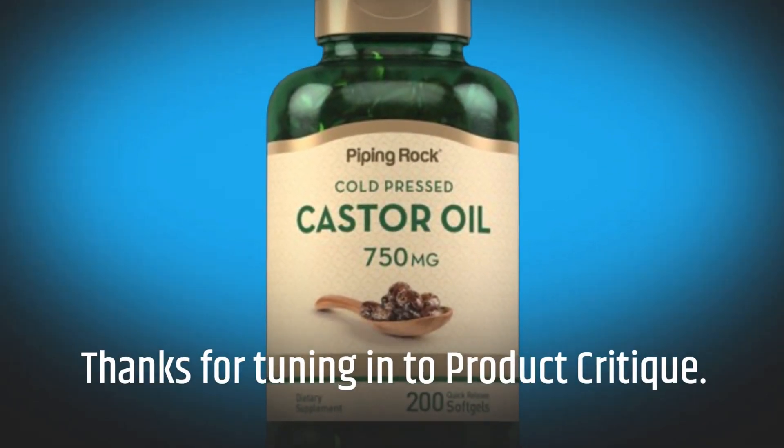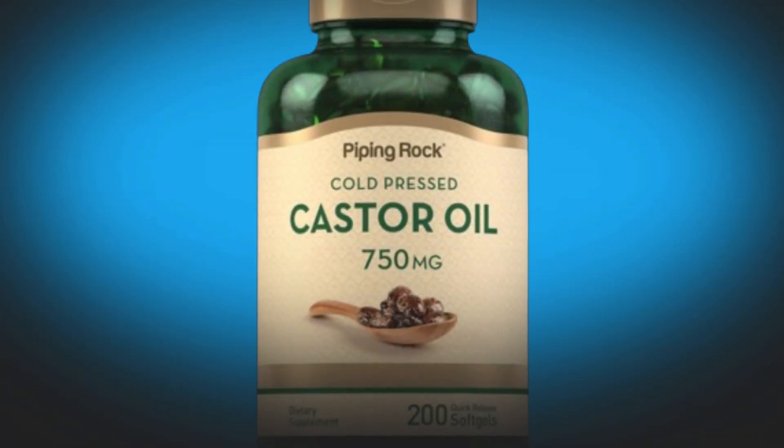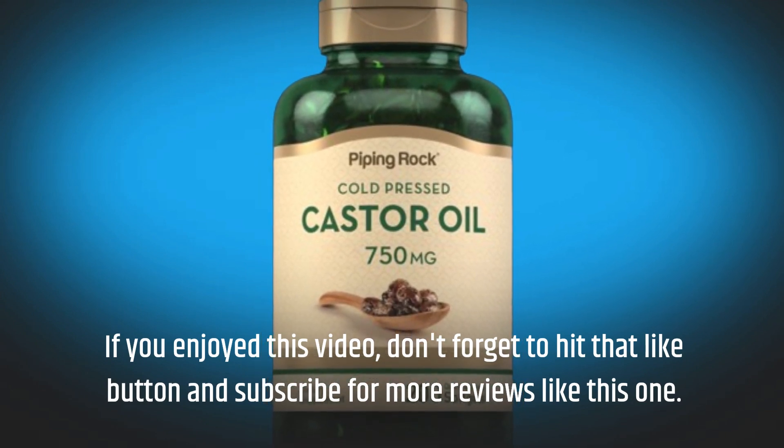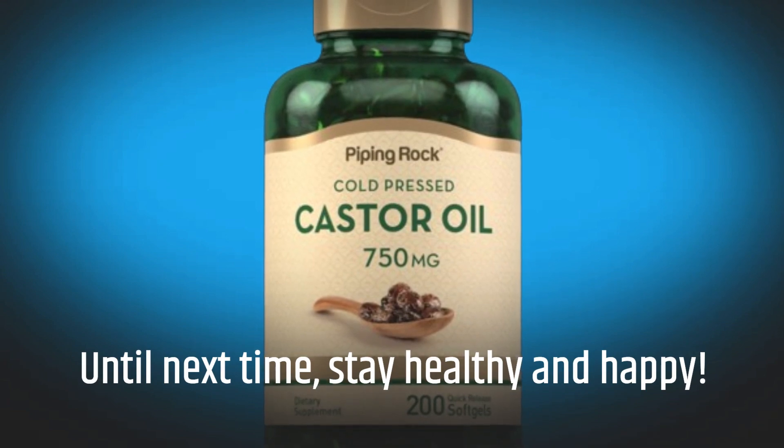Thanks for tuning in to Product Critique. If you enjoyed this video, don't forget to hit that like button and subscribe for more reviews like this one. Until next time, stay healthy and happy.